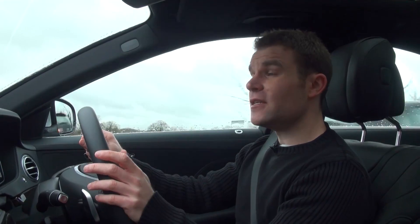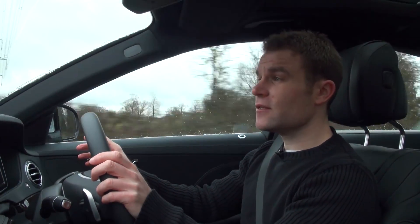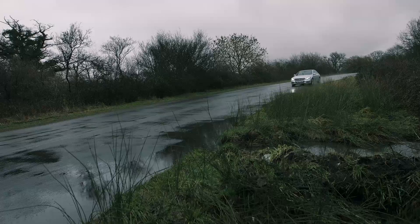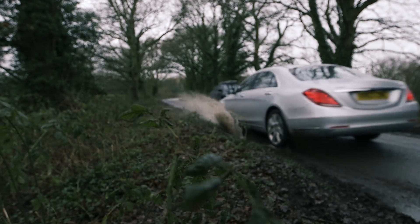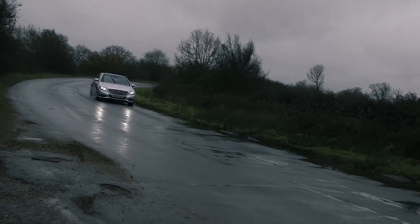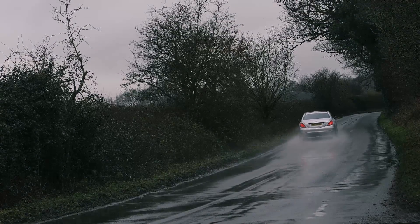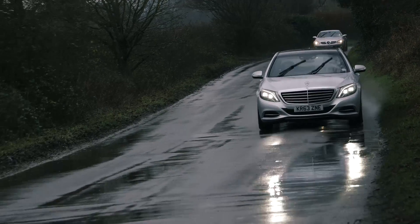The first thing you notice when driving the S-Class is just how quiet it is. It's hard to believe that there's a three-litre diesel engine under that bonnet. One reason for that is the noise cancelling system that works through the speakers, just like in high-tech headphones. The S350 I'm driving today sends 258 brake horsepower to its rear wheels via a seven-speed automatic gearbox. Claimed fuel economy for this long wheelbase model is 50.4 miles per gallon — not bad for a car this size, although I'd be surprised if the car matches that figure in more realistic tests.